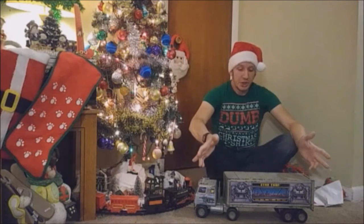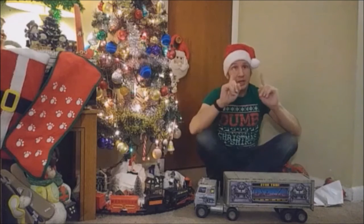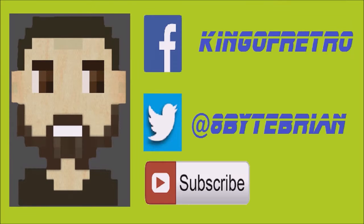Alright guys, I hope you enjoyed checking out what I got for Christmas of 1986, and I'll see you back here next week. Hopefully Creepy Santa has learned his lesson this time. Hey guys, if you like the video that you just watched, don't forget to hit that subscribe button down below, and you can follow me at Facebook at KingerRetro, or Twitter at hashtag 8BiteBrian. See you next time!